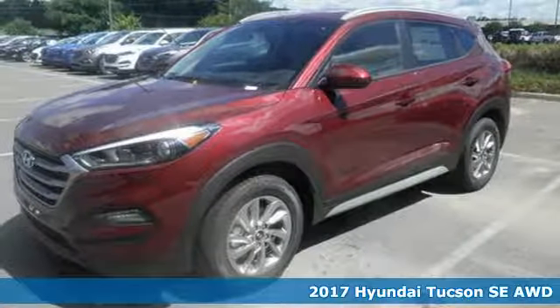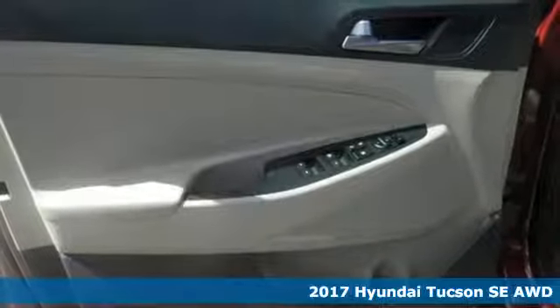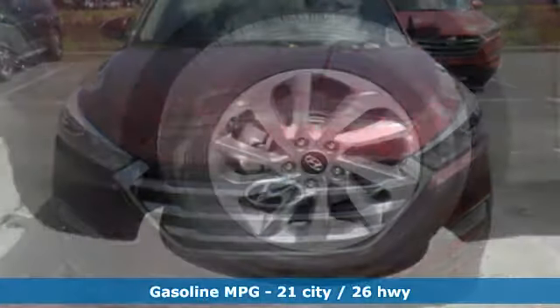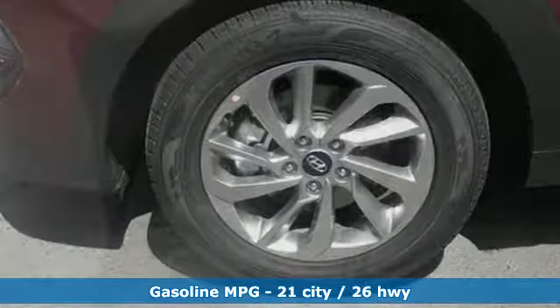It's a 2017 Hyundai Tucson. Premium space, spirited performance, and a healthy dose of fun for everyone makes this Tucson perfect for the family and perfect for you. The refined and spacious interior belie its market segment of compact crossover SUV.